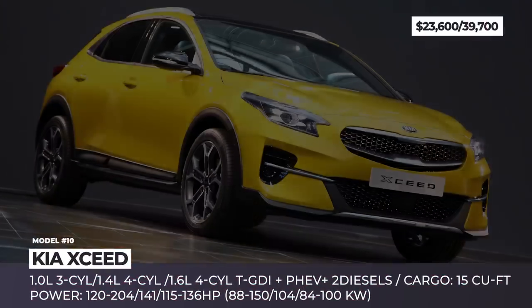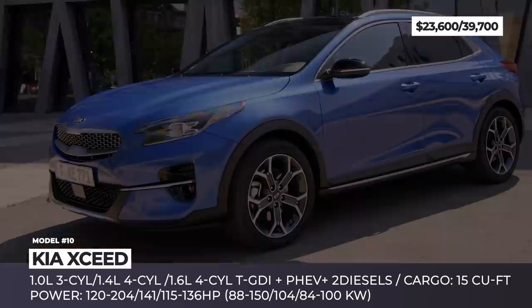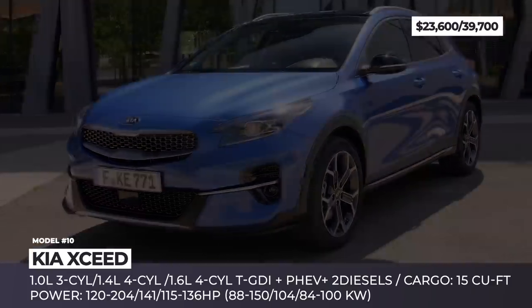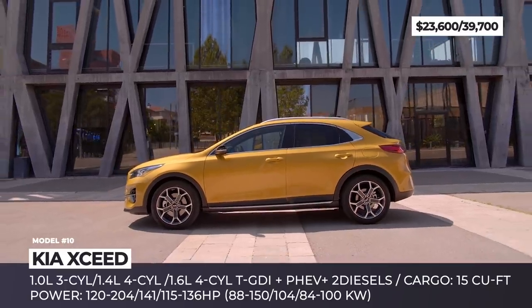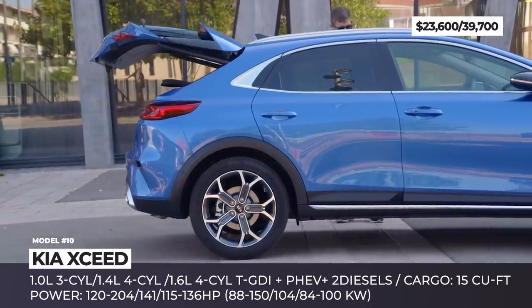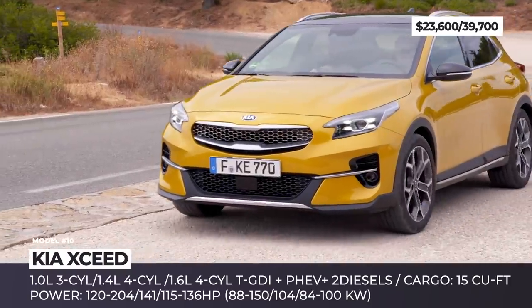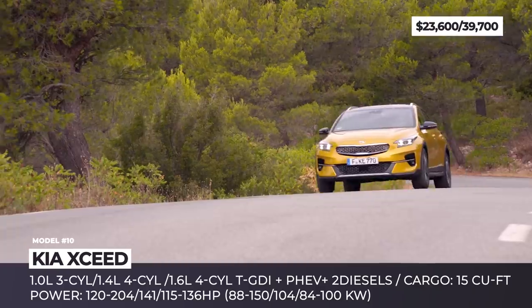Kia X-Ceed. The newest member of the Ceed family, this subcompact SUV is here to conquer the European market of smaller SUVs. The model sits on the same platform as the rest of the Ceed lineup but boasts an all-new body, updated styling, an elegant fastback roof and more ground clearance. The car gets either 16- or 18-inch wheels and 12 exterior colors, including the luxurious-looking quantum yellow.